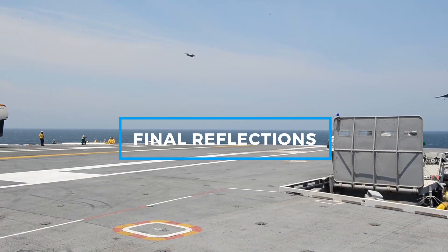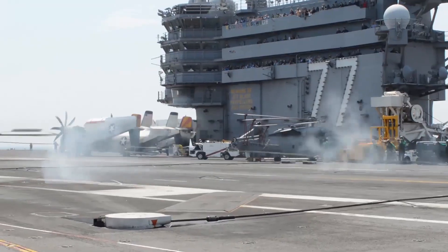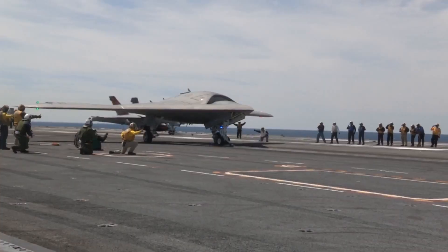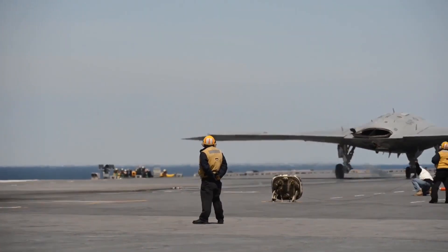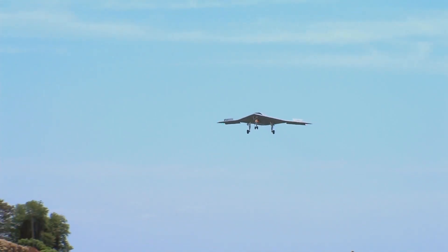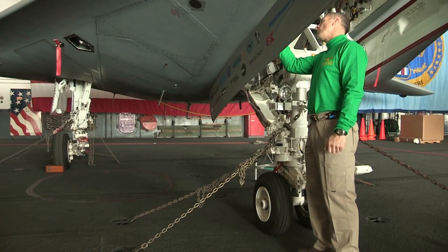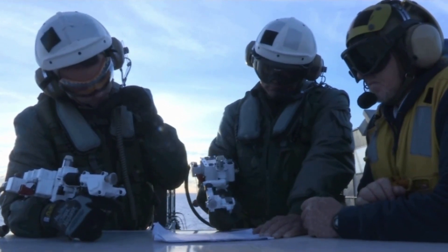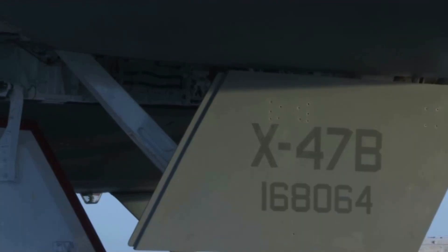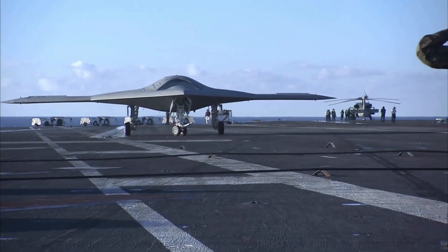The X-47B serves as a testament to the innovative spirit of military aviation. Its achievements in autonomous flight, carrier operations, and aerial refueling represent significant milestones that continue to shape the future of unmanned systems in the Navy. While it has transitioned out of active testing, the X-47B's legacy endures in modern UAV development and the ongoing integration of autonomous technology in military strategies. Through programs like the X-47B, the U.S. Navy has paved the way for an era where unmanned systems complement manned aircraft, increasing the versatility and capabilities of carrier-based strike groups, setting the stage for what is now an essential component of modern naval warfare and aerial strategy.